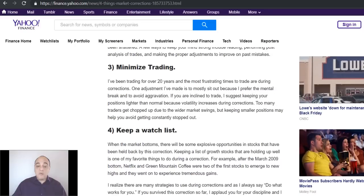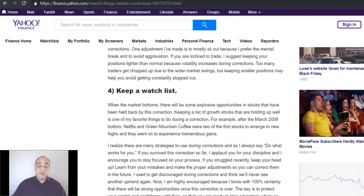The last point is to keep a watch list, because when this correction is over there will be tremendous opportunities. The example I wrote in this article: after the financial crisis and housing collapse of 2008 and 2009, two stocks — Netflix and Green Mountain Coffee — were holding up tremendously well. The concept is that if a big correction doesn't hit those stocks, when the pressure is relieved off the markets you have a higher probability of those stocks doing well. Both went on to over a thousand percent or more in gains.